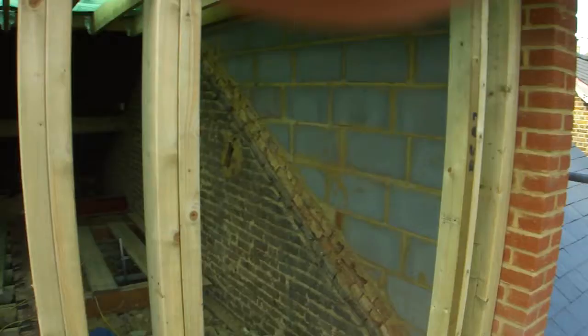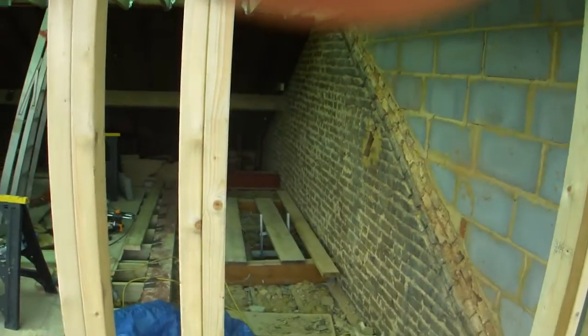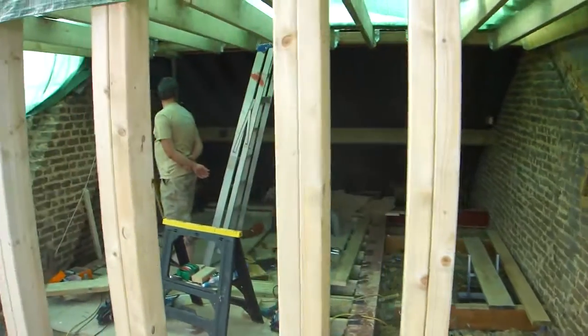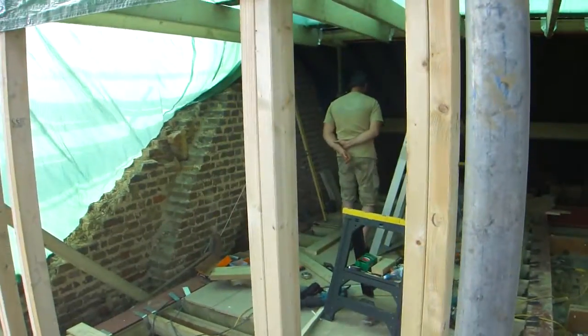Here we are. That's going to be a window. These are going to be the stairs. And here's our bedroom to be. All very strange.